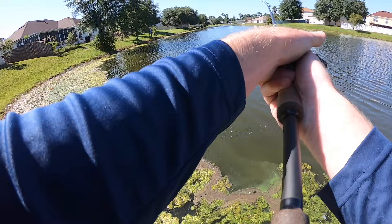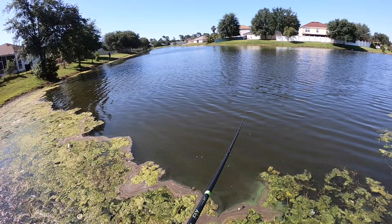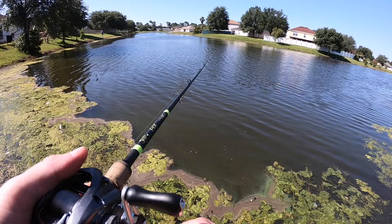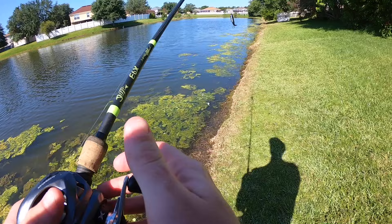Also, I almost forgot to mention — for the giveaway, I didn't really give y'all any details on how to win. I'll be giving away all the details later in the video, so just make sure you stick around and you can find out how you might win yourselves a Luz combo. I think it's like an $80 combo, so that's a pretty good little gift. One thing I will say, there's a bunch of gunk in this pond making it a little bit difficult to fish these Whopper Ploppers.